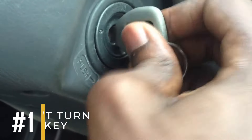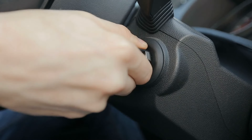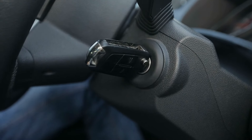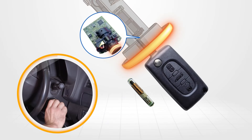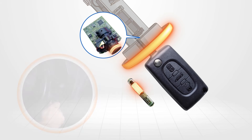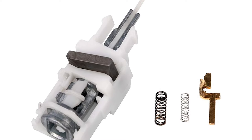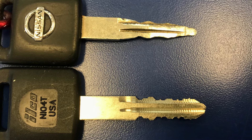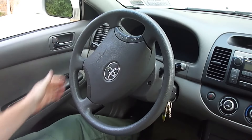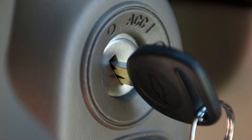Symptom number one: can't turn the key. The main job of an ignition switch is to let you turn the key inside it. For this to work smoothly, the key has to fit just right with the pins inside the cylinder. Over time, these pins can wear down, the springs behind them can break, or even the key itself can wear out. When this happens, you might find it hard or impossible to turn the key and start the engine. Wiggling the key might work temporarily, but it'll only make things worse in the long run.